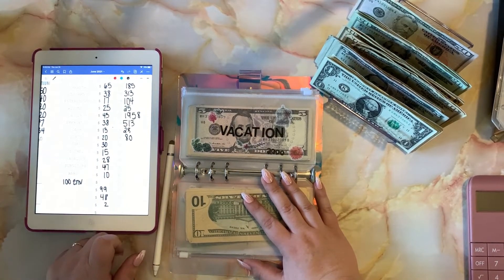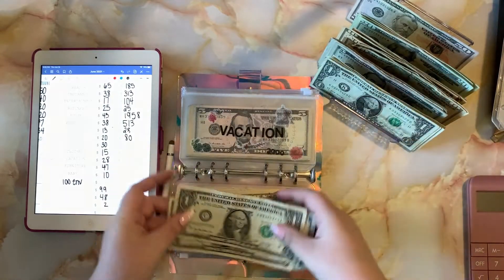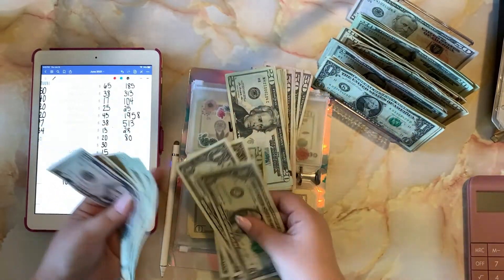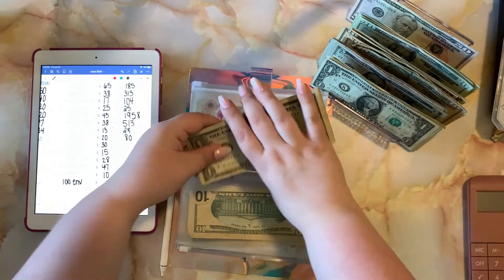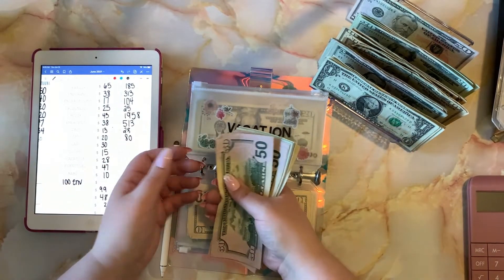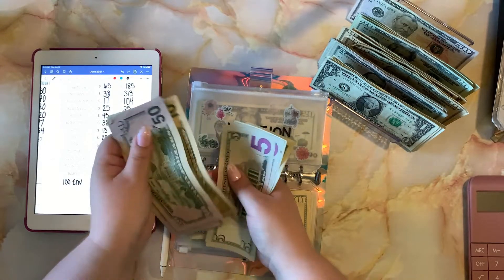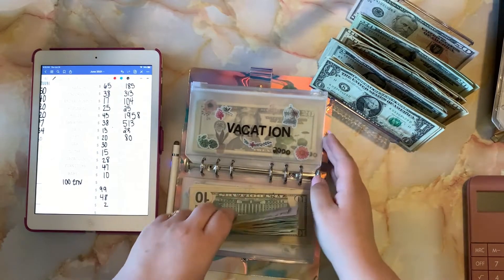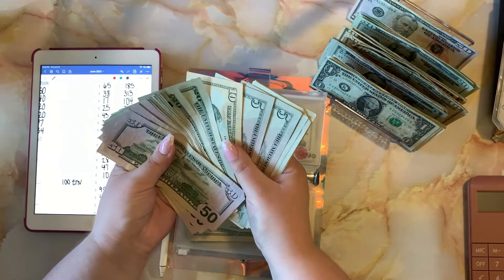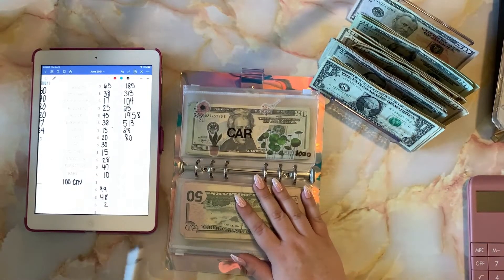Vacation is getting twenty-eight dollars. I think this summer we're going to go somewhere — now that things are opening up it'll be really great if we could. Vacation now has a balance of four hundred and twenty-three dollars, and my goal for vacation is two thousand dollars.